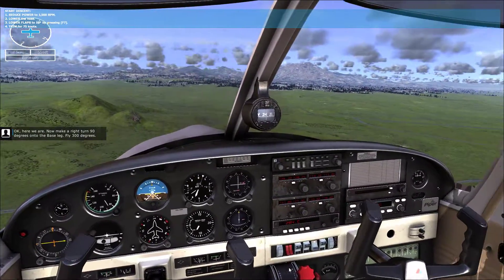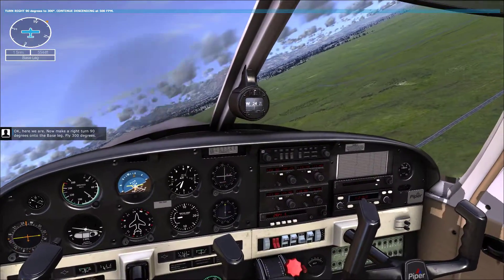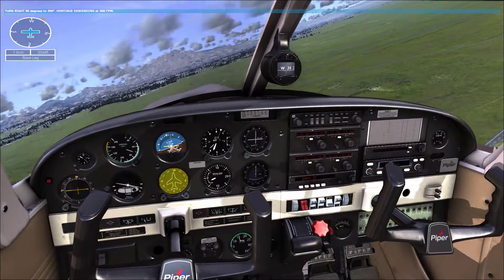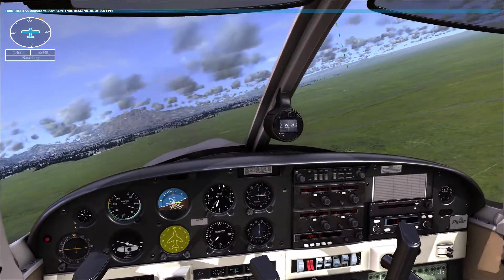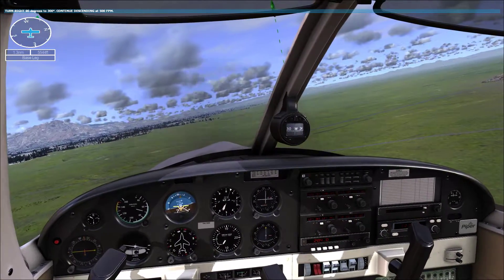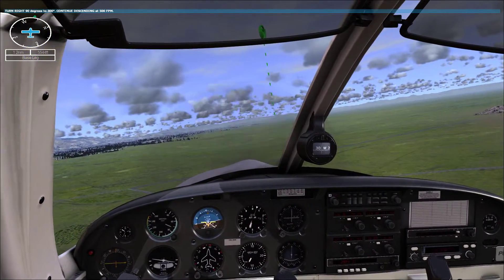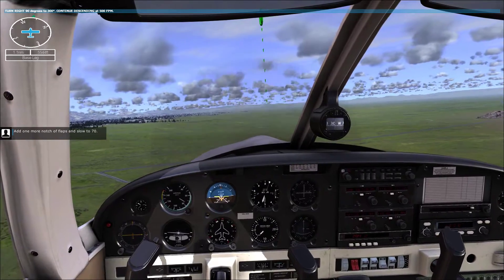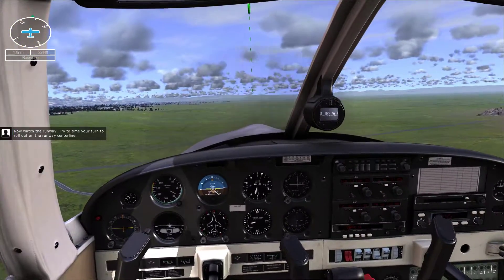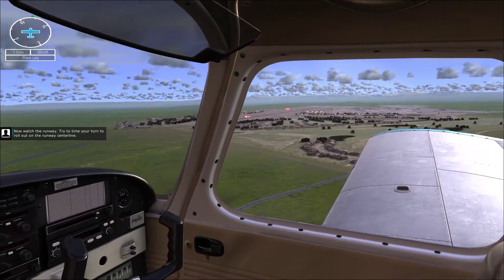Okay, here we are. Now make a right turn 90 degrees onto the base leg, heading 300 degrees. Add one more notch of flaps and slow to 70. Now watch the runway — try to time your turn to roll out onto the runway centerline.